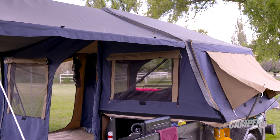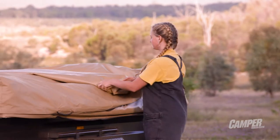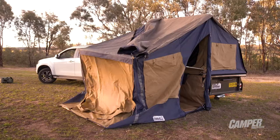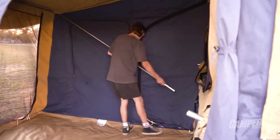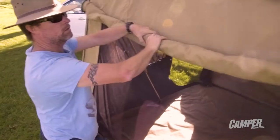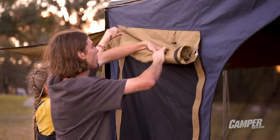If you were only stopping for the night, setting up the Explorer is a five to ten minute job. Simply roll up the cover, loosen the latches, fold the tent over, and secure the corners with pegs. Next is securing the awning and tightening the internal poles before a final check of your guy ropes, and you're done.